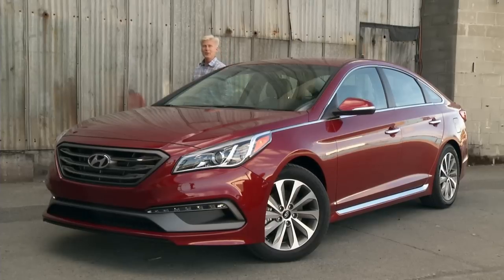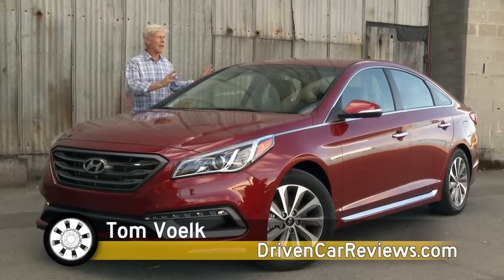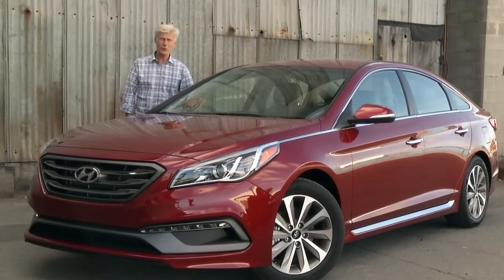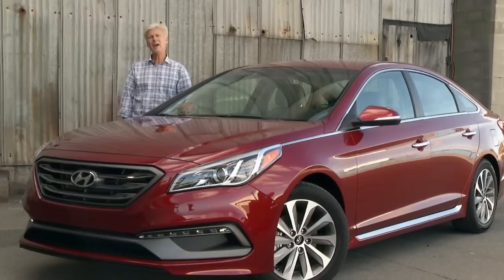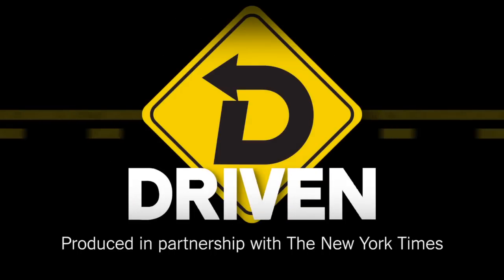That is my opinion of the 2015 Hyundai Sonata. Considering the strong family resemblance to the Genesis, I really have to wonder what the next generation Elantra is going to look like. I have to believe they're going to tone that one way down — it's pretty swoopy. We'll see. That's Driven. I'm Tom Voelk.